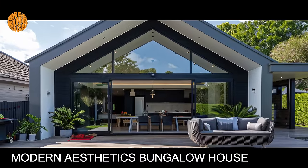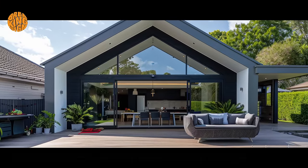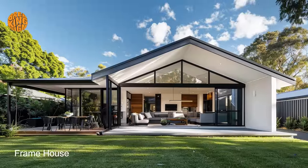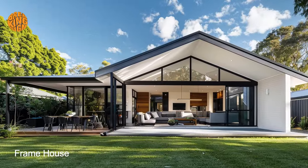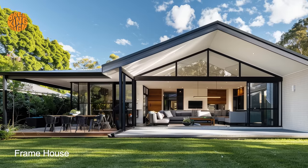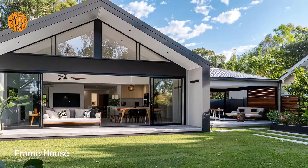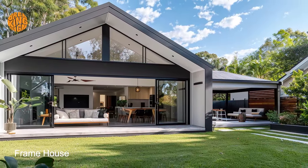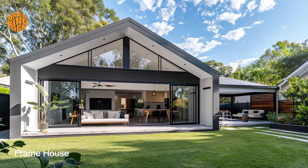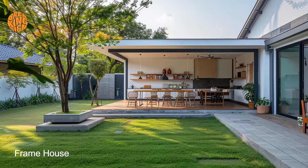Clean lines and minimalist aesthetics define the exterior of the modern bungalow frame house, creating a sleek and stylish appearance that complements the tranquility of the countryside setting. The use of neutral color palettes, such as whites, grays, and earth tones, further enhances the modern aesthetic while allowing the natural beauty of the landscape to take center stage.